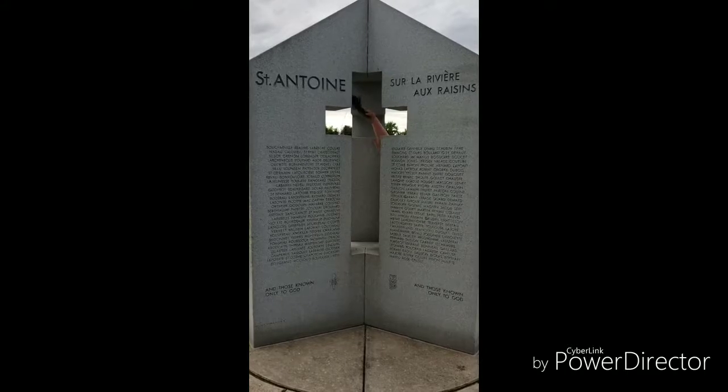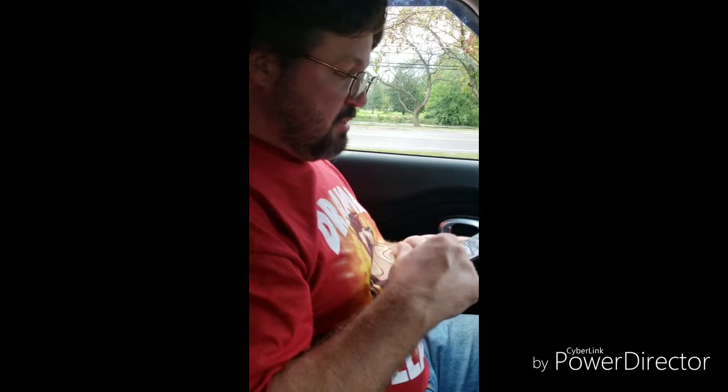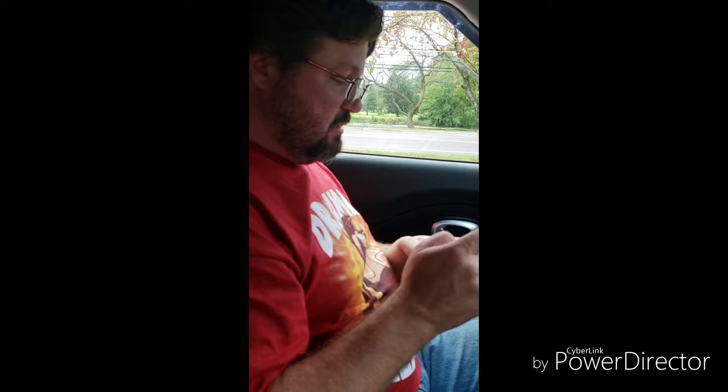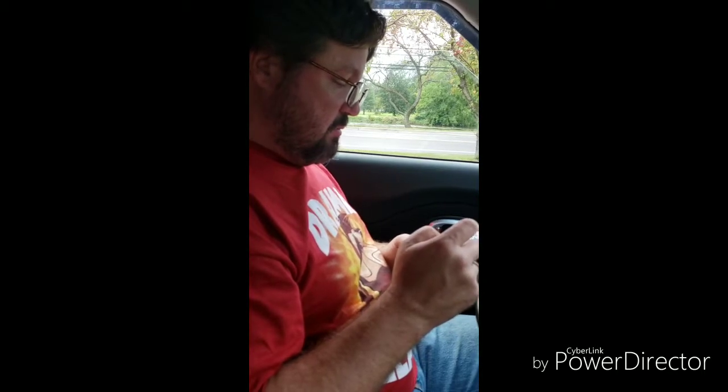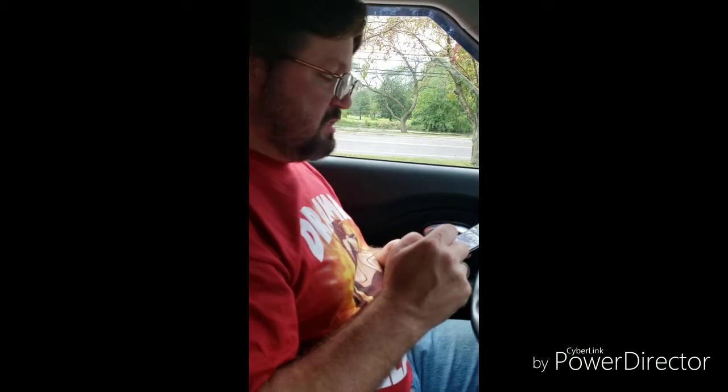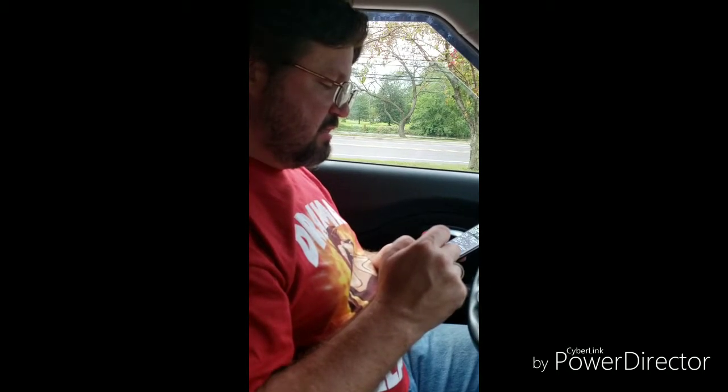It says don't blink or you'll drive right past this geocache. This geocache leads you to the historical burial site for Monroe's earliest residents. Don't blink — this is the site of the original St. Antonin burial ground.